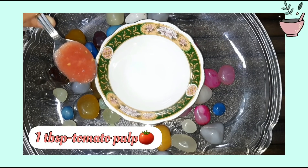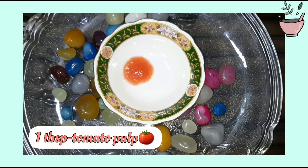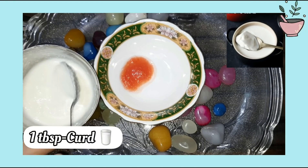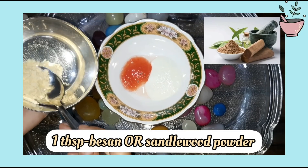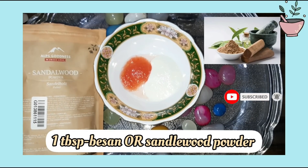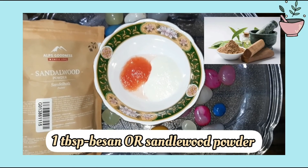First, we need 1 tablespoon of multani mitti. Then we need 1 tablespoon of curd. And then we will add besan — if you don't have besan, you can add sandalwood powder instead.